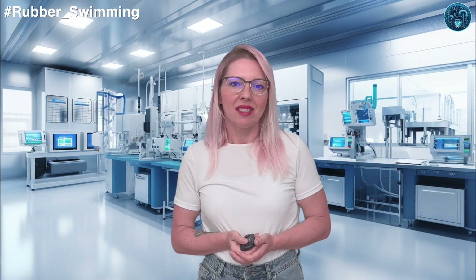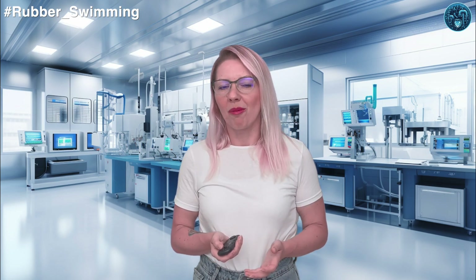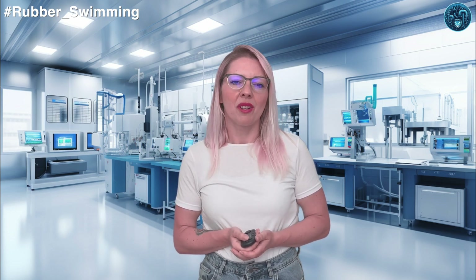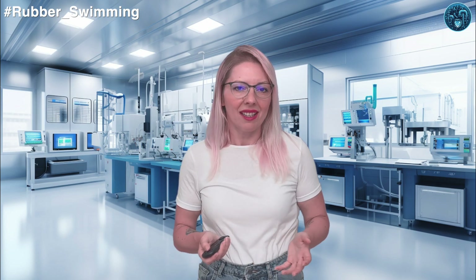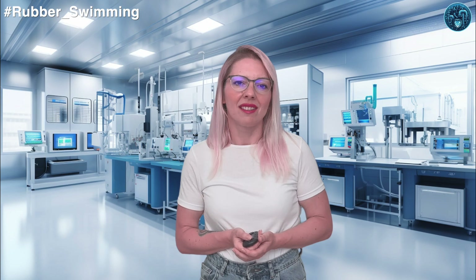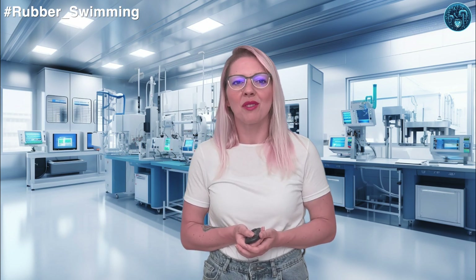Thanks for tuning in to this deep dive into the history of rubber and polymers in swimming. If you enjoyed this episode, don't forget to like, subscribe, and hit the notification bell so you never miss out on our latest content. Until next time, keep swimming strong — and remember, stay buoyant, my rubber hearts!